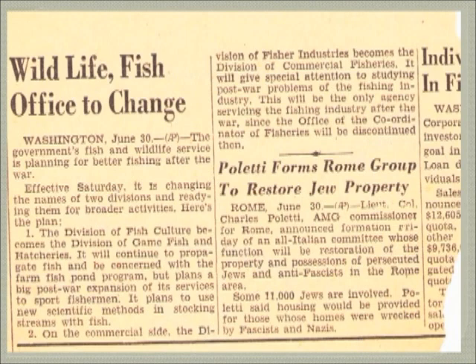Starting in the late 1930s and early 1940s, the Fish and Wildlife Service was planning to have better fishing after the war, and so effectively they changed the federal fish hatcheries into a division of fish culture and also a division of the fishery industry for commercial fisheries in the United States.